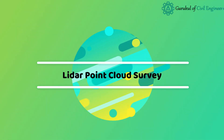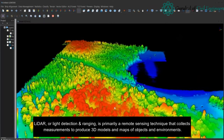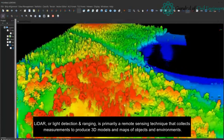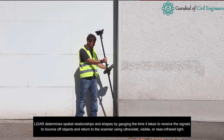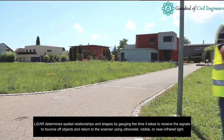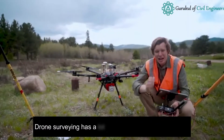LiDAR point cloud survey: LiDAR, or Light Detection and Ranging, is primarily a remote sensing technique that collects measurements to produce 3D models and maps of objects and environments. LiDAR determines spatial relationships and shapes by gauging the time it takes for signals to bounce off objects and return to the scanner, using ultraviolet, visible, or near-infrared light.